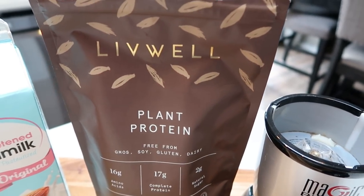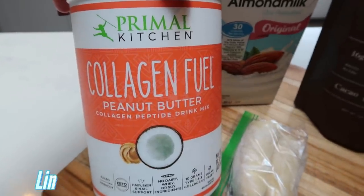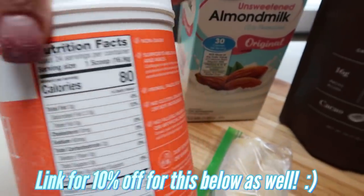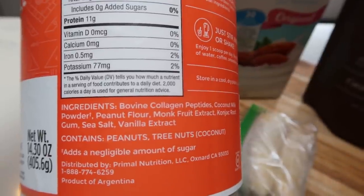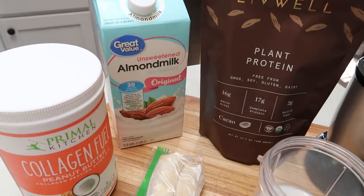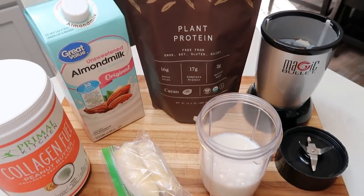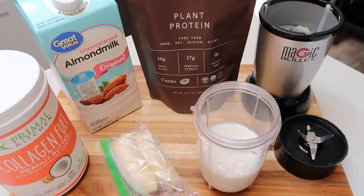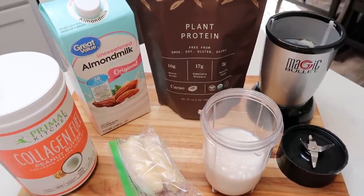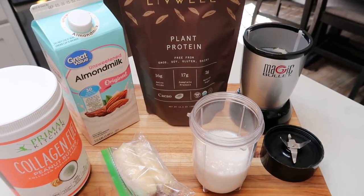Instead of the powdered peanut butter today I'm going to add a scoop of Primal Kitchen collagen fuel in peanut butter. This is stellar — 80 calories and one point, and I also get some collagen. It has really good ingredients and an additional 11 grams of protein. So between the protein powder and the collagen fuel I have 28 grams of protein, plus one gram in the almond milk — so my protein shake is about 29 to 30 grams total. If you need your collagen or want extra protein, definitely add this in. I'll link the Primal Kitchen collagen and Live Well down below with discounts.